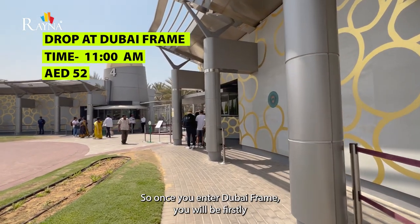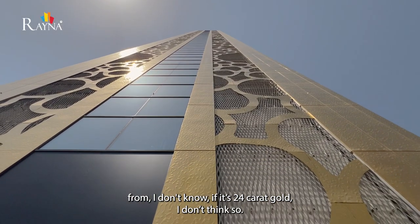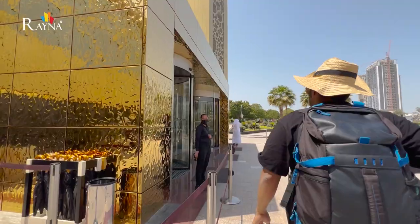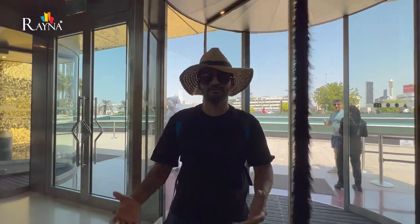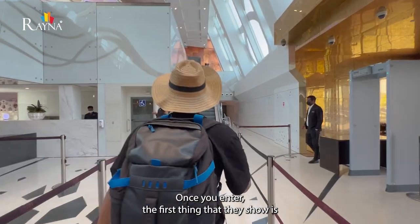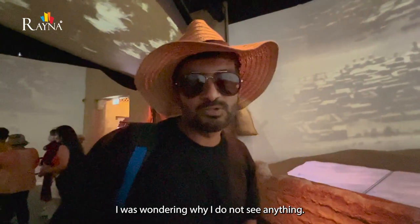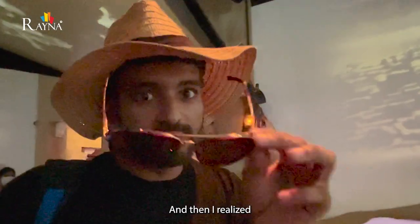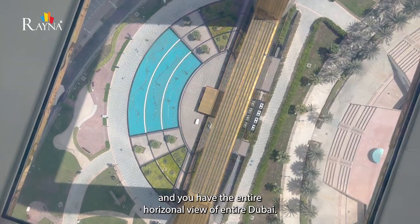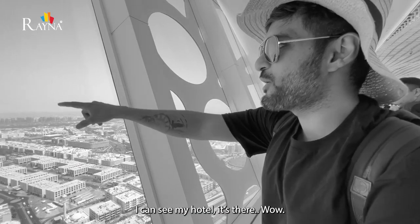Once you enter Dubai Frame, you will be mesmerized by the color gold because the entire frame is built with it. The first thing they show is how Dubai was in the yesteryears — you'll see how the development took place. For a moment I was wondering why I couldn't see anything, then I realized it was a cloud. Then you take a lift up to the top floor and you have a full horizontal view of entire Dubai. I can see my hotel from up here.